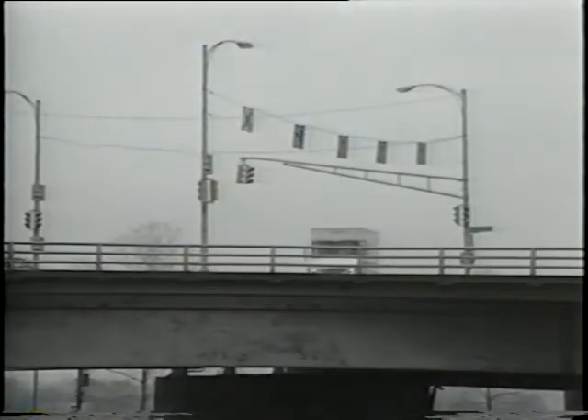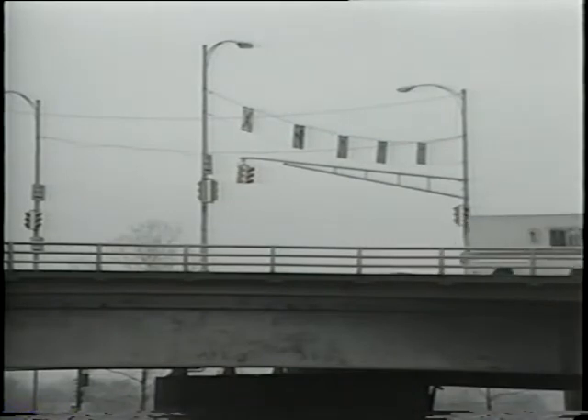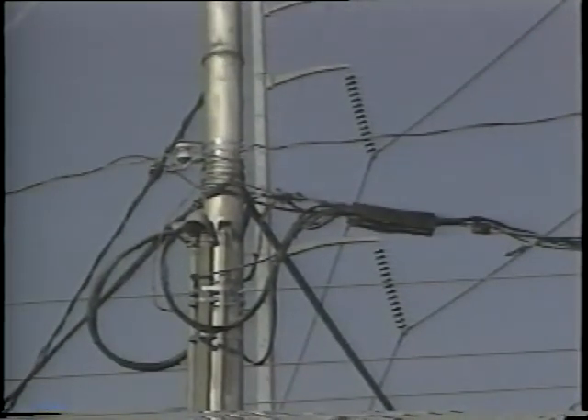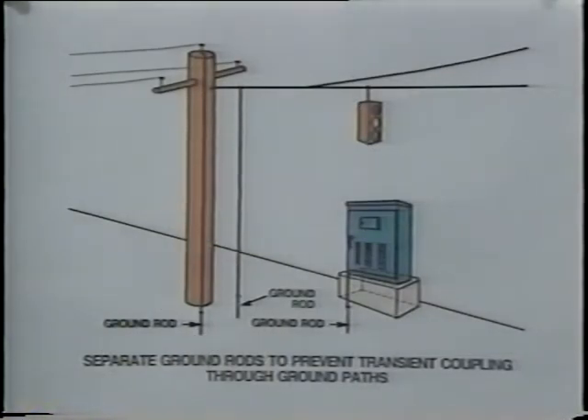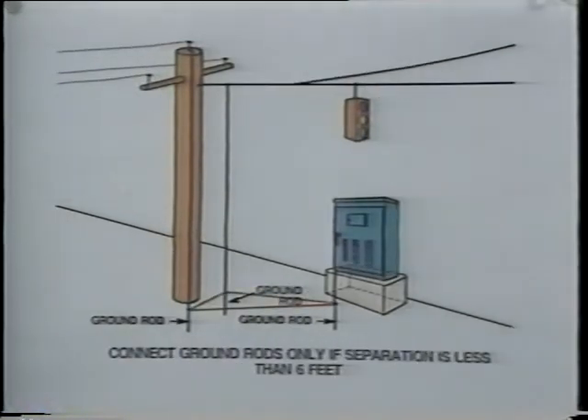When direct contact with earth is impossible, like at intersections on a bridge, you can ground to water pipe, reinforcing steel, or support pilings. Pole grounds are installed by the power company — they connect the distribution ground cable to earth. Since the distribution ground cable is usually the highest conductor on the power line, it's frequently struck by lightning. So you don't want to attach support or messenger cables directly to the pole grounds. Support messenger cables on separate poles, placed at least six feet away from the power pole. Install separate grounds for each support pole. Ground the messenger wires to the support pole ground rods. If you don't have six feet of space, interconnect the support pole rod to the power pole ground with nothing smaller than a buried bare number six copper cable.